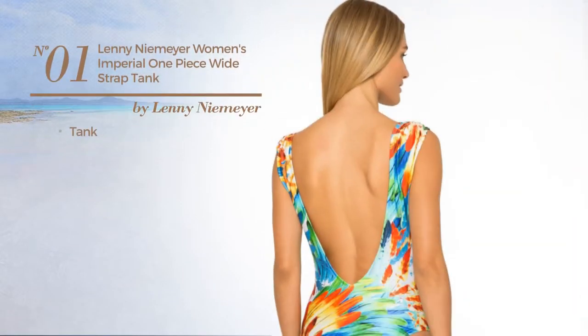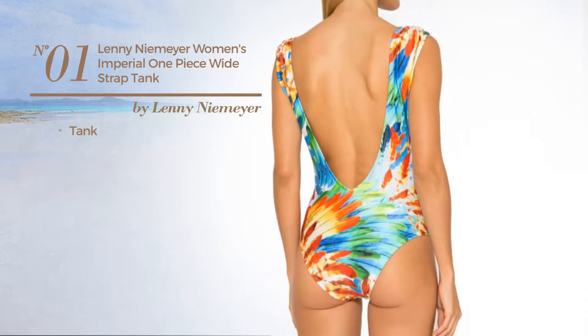Number 1. A tank swimsuit. Available uniquely in this color.